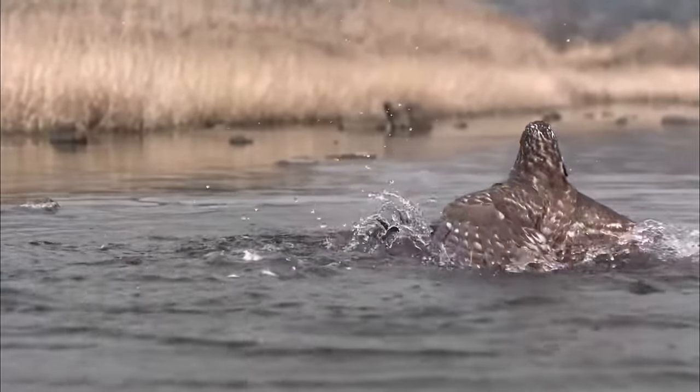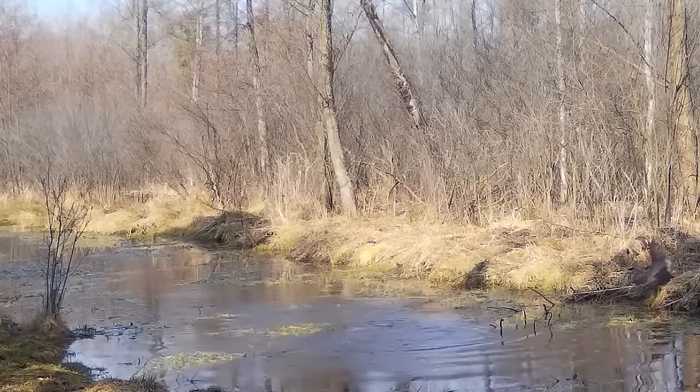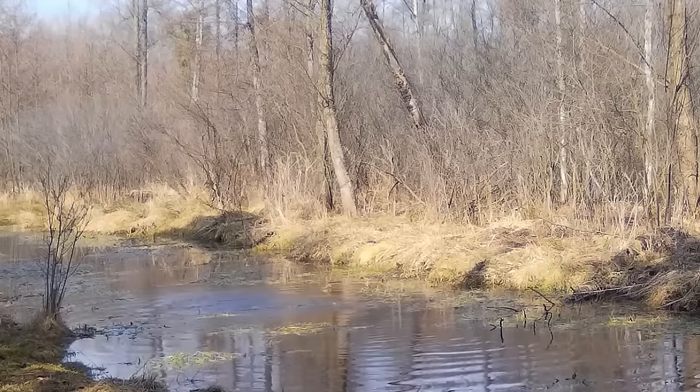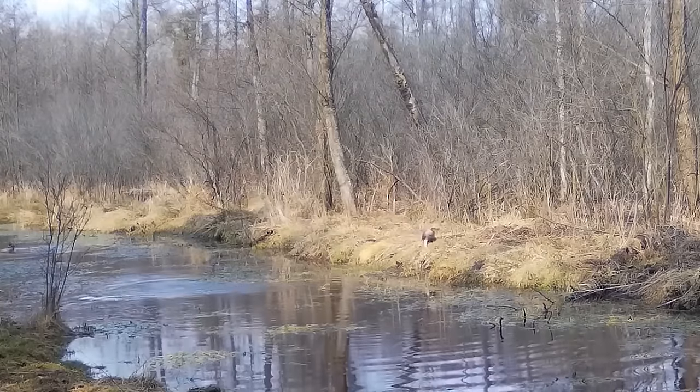A goshawk tries to catch some ducks, but they manage to escape. The man filming didn't know what happened afterwards because he couldn't see where the birds had flown with his camera's viewfinder. I guess the ducks found a safe hiding space where the goshawk couldn't go.